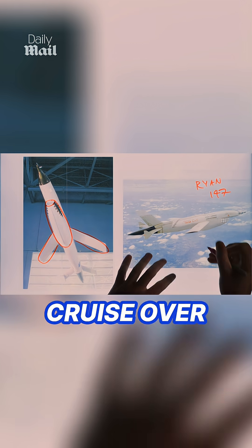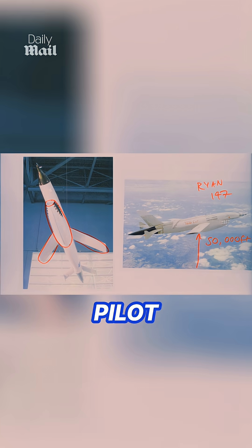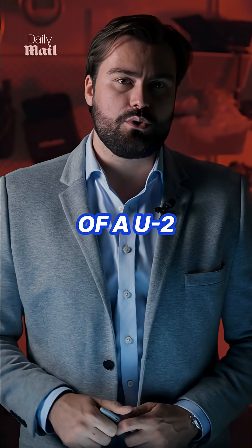But it could cruise over enemy territory at 50,000 feet without risking the life of a pilot, and more importantly, for a fraction of the cost of a U-2 spy plane.